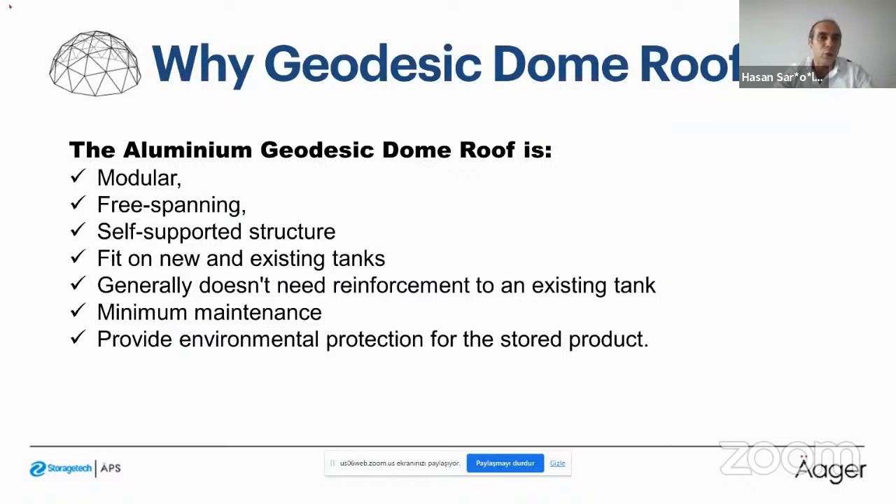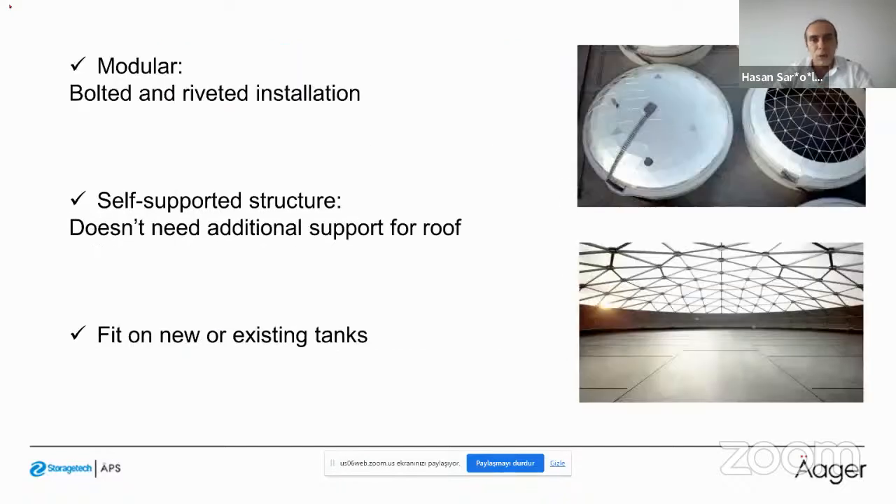The installation is bolted and riveted with no welding, and it can be erected on site. It is a self-supported structure that does not need additional support for carrying the roof. Retrofit projects are important because they reduce the operational cost of refineries and facilities — you can apply dome roofs to your existing tanks.